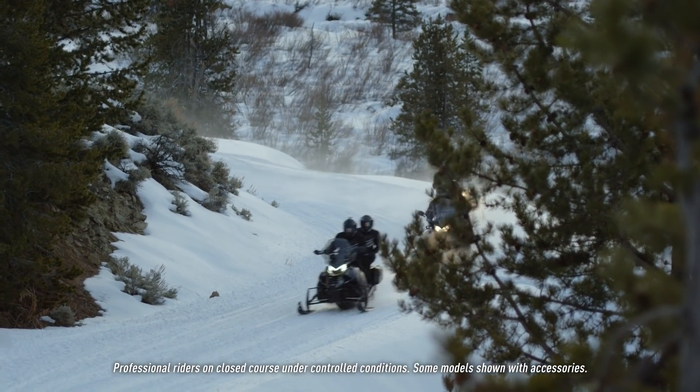The Pro Tour chassis features the Arctic Race Suspension up front and a 146-inch track and slide-action rear suspension for ultimate comfort on the trail.